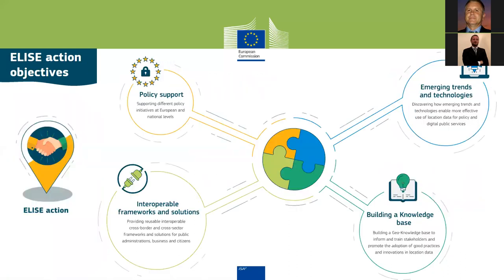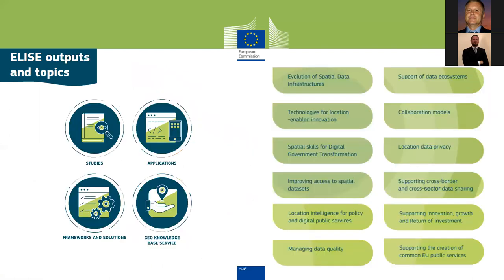ELISE aims to break down barriers and promote a coherent and consistent approach to the sharing and reuse of location data across sectors and borders, in the context of digital transformation. This is achieved by supporting different policy initiatives, providing reusable interoperable cross-border and cross-sector frameworks and solutions for public administrations, businesses and citizens, by discovering emerging trends and technologies, and by building a geo-knowledge base to inform and train stakeholders and promote adoption of good practices and innovation in location data.